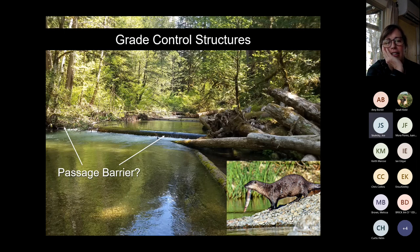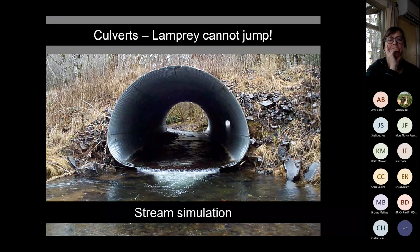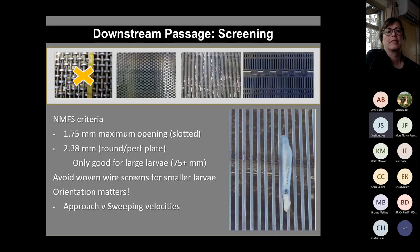Grade control structures are commonly used in restoration projects. They're probably not a barrier for Pacific lamprey but for smaller-bodied lamprey species — which may only swim a couple of feet per second — they very well could be. The critical take-home: lamprey cannot jump, not even an inch. So any passage barrier evaluation must account for this — depending on flow and backwater at the lip, a grade control structure could be a complete barrier.